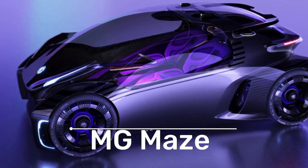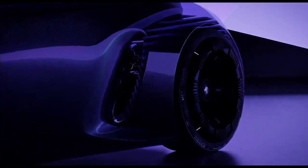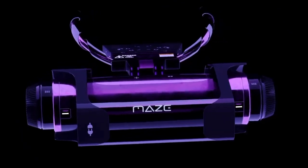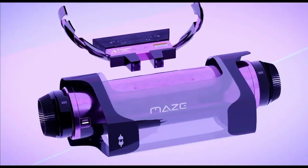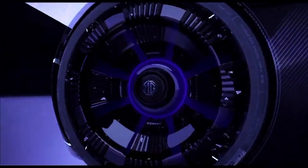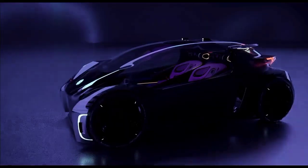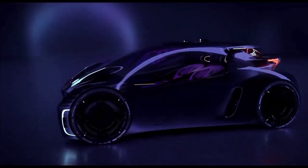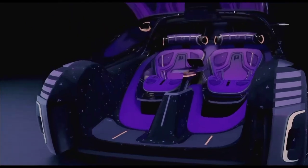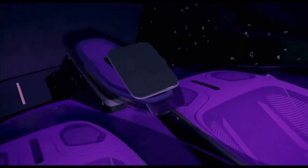The MG Maze was designed by the team at SAIC Design Advanced London on the occasion of the studio's third anniversary. The MG Maze is designed to bring a new mobility experience to the next generation, recognizing three key principles: play is important, discovery is important, and adventure is important. The compact futuristic concept car conveys a real gaming experience through its open cockpit layout, offering a full panoramic view of the environment.